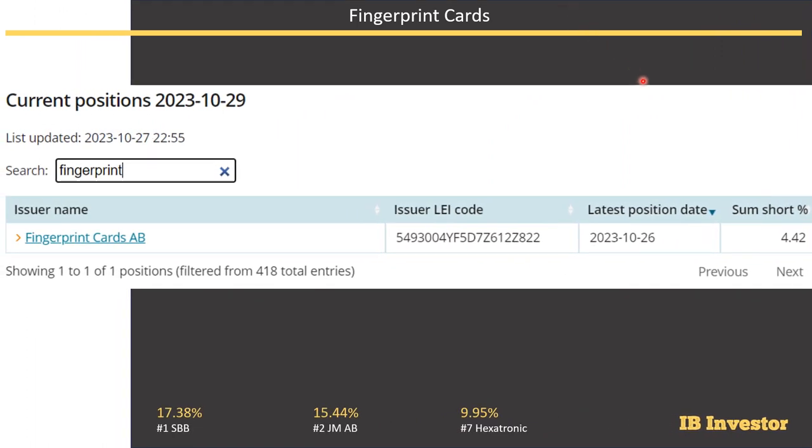Looking at the short interest for this company, it is shorted at 4.4%. It's not the worst, comparing it to SPB at rank 1 at 17%, YM at 15% at rank 2, and Hexatronic at rank 7 at shy of 10%. At 4.4% it's obviously much lower, but it's still quite a bit of short interest. Someone has bet against this company in the market, meaning their directional view is that shares should go down more than up. That is worrisome. If you want to own the stock, you need to do very good research for why you think those short sellers are wrong.